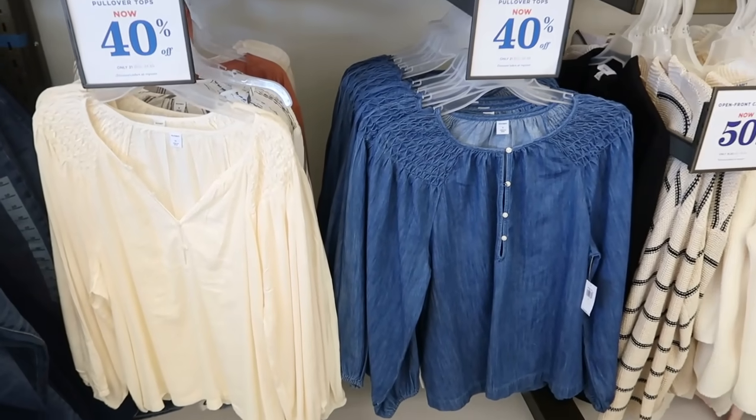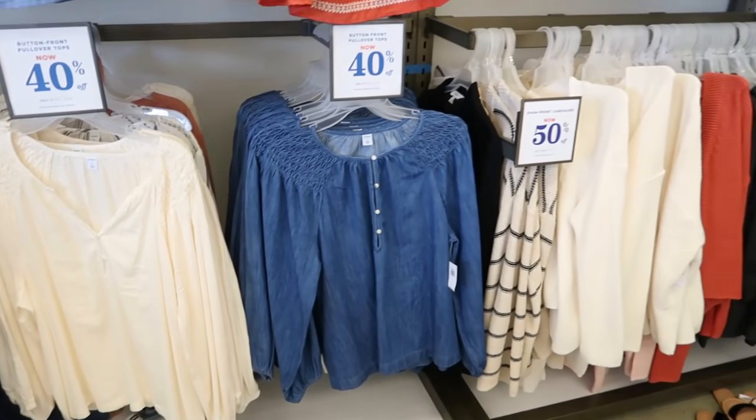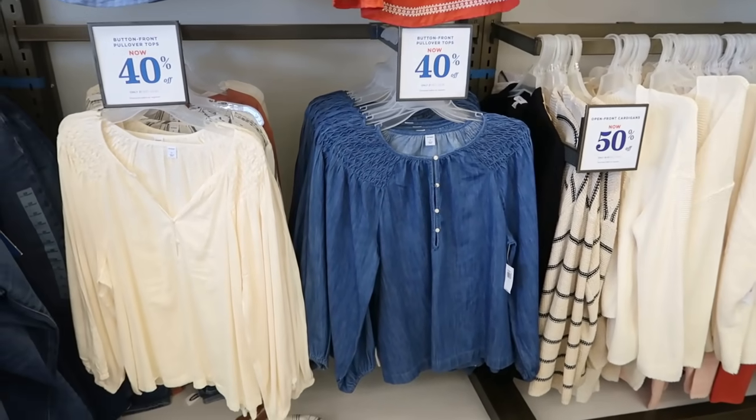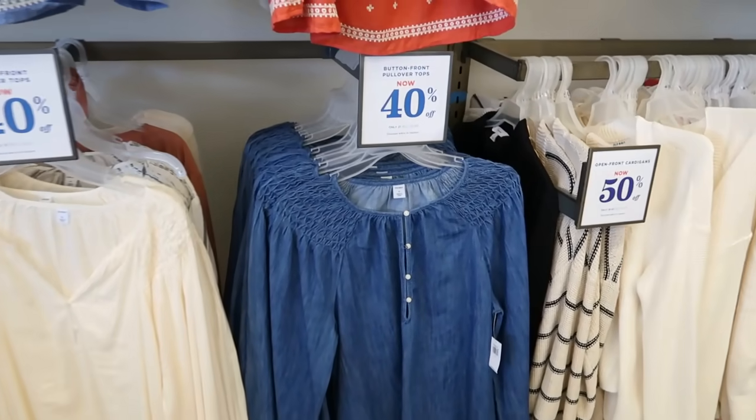Hey guys, welcome back to my channel. Today we're in Old Navy just seeing what's new. If you like these videos make sure you give it a thumbs up, subscribe if you're new, and let's go shopping.